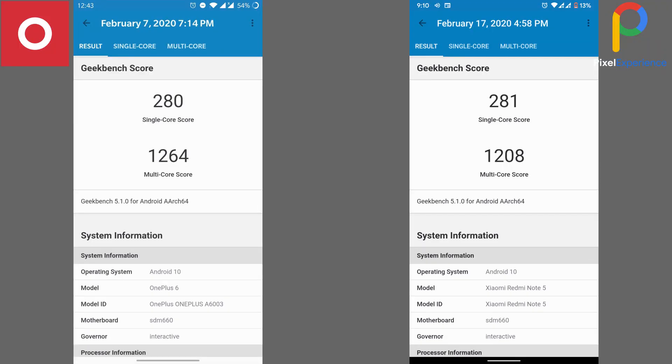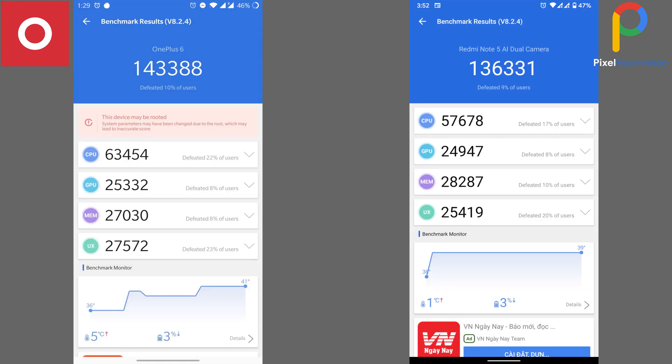Here are the Geekbench scores and AnTuTu scores respectively for OxygenOS and Pixel Experience, where you can see that OxygenOS wins in both tests, albeit not by a huge margin.